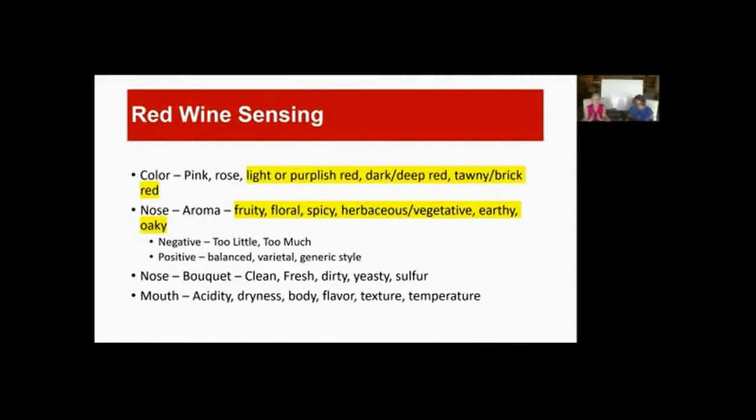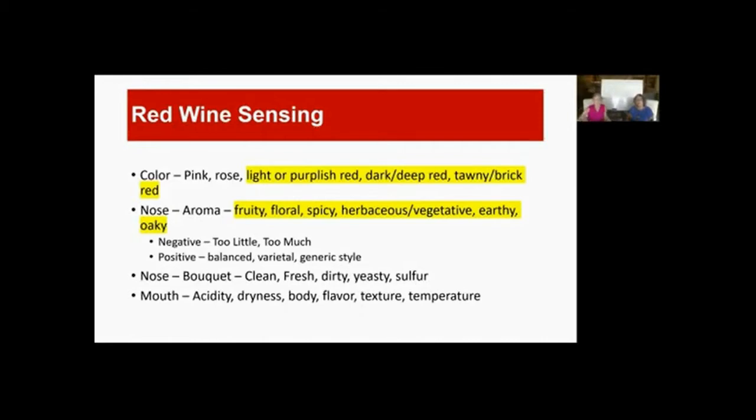The nose on a red wine can go anywhere — clean, fresh, dirty, yeasty, sulfur — and the mouth can be dry. One thing you'll pick up in red wines that you wouldn't in whites is tannin — a real dryness in the mouth. When you categorize red wines, it's usually by body. Really fresh, fruity, low tannin wines like a Beaujolais are in the first category. Pinot Noir tends to fall in the middle — medium to full bodied — as opposed to the big, powerful, spicy ones like northern French Rhônes, California Zinfandels, or Australian Syrahs.